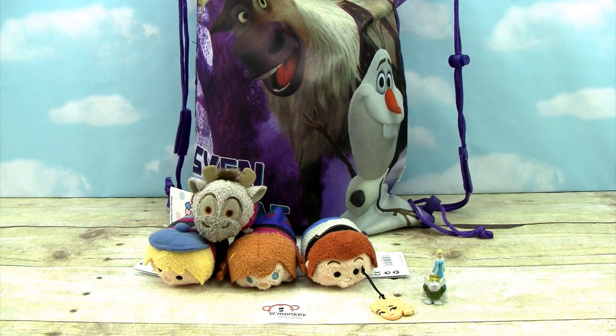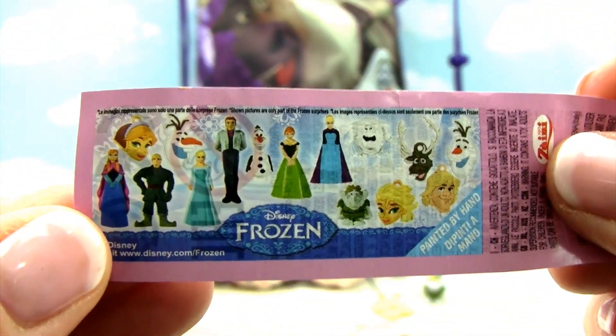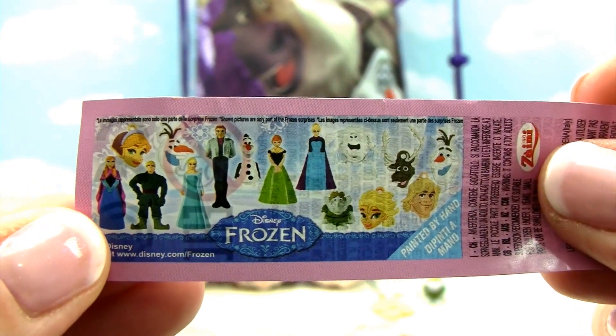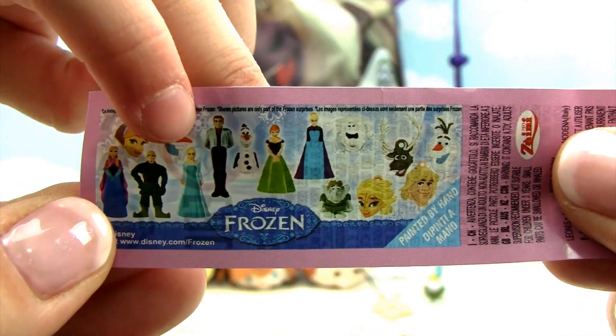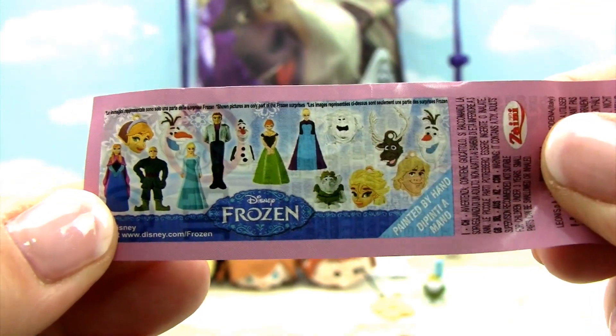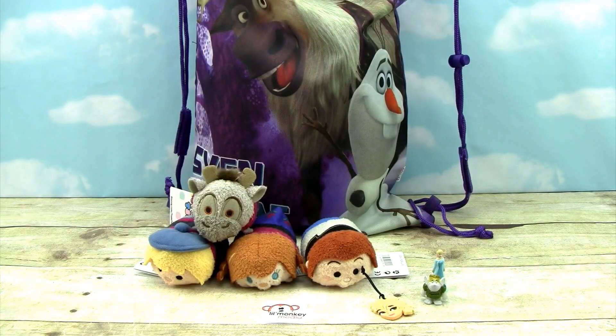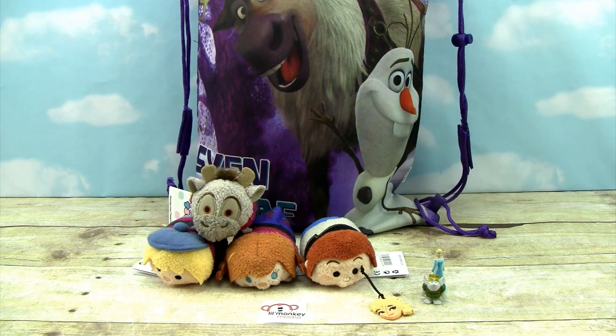We forgot to show the pamphlet — there we go. Those are all of the different characters and figurines that we can get. We got the troll and then Elsa. Super cool. What else do we have in there?